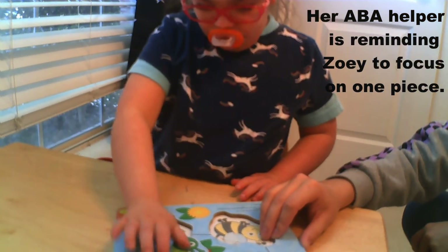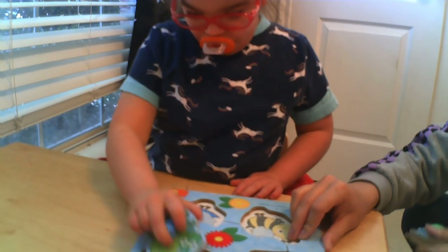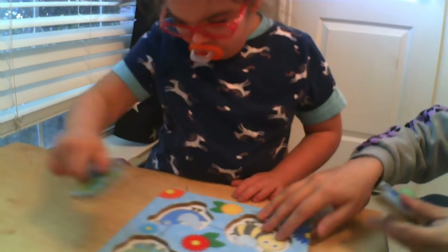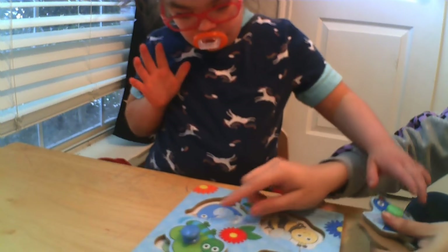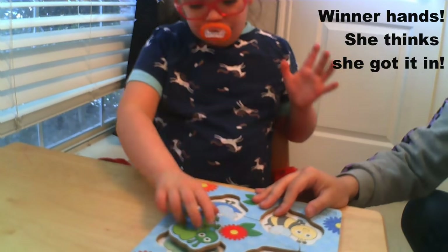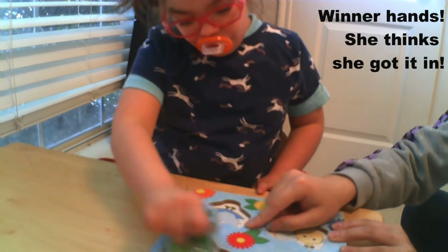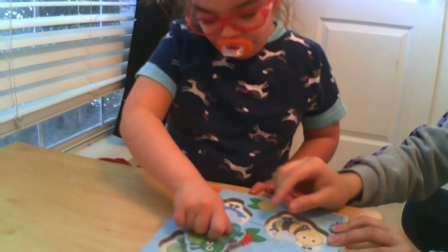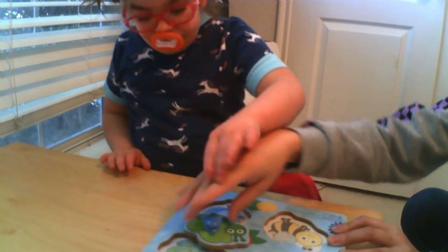There you go! Now slide it in! Really close! Twist it a little bit! Good job! Almost! Look, you're almost fixed! You're so close! Twist it a little bit — to the side, like this! Here you go, now try!